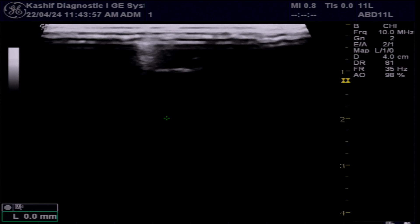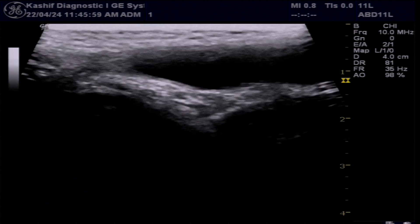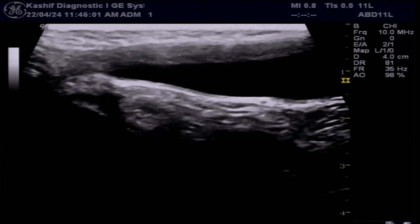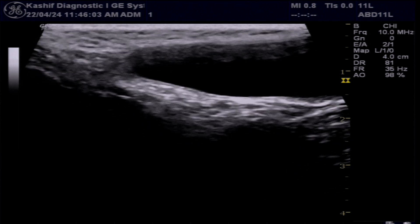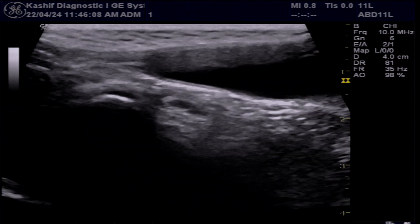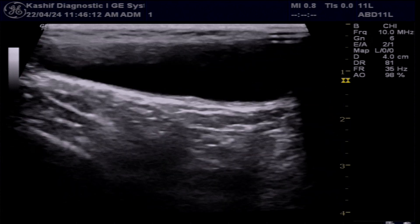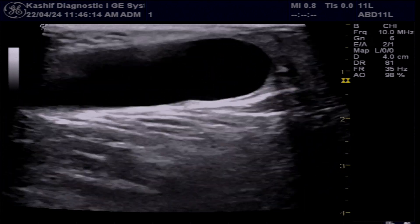This is the ultrasound of an 8-year-old boy with swelling in the right inguinal region. Ultrasound is done with a high-frequency probe. We can see a cystic area in the inguinal region, extending from the upper inguinal to the lower inguinal region.